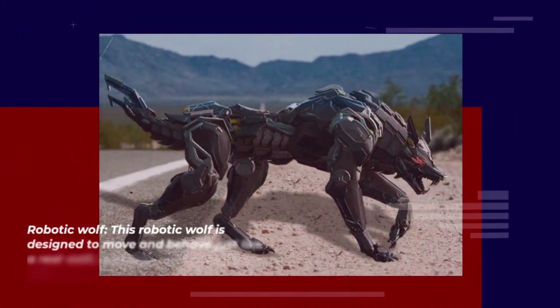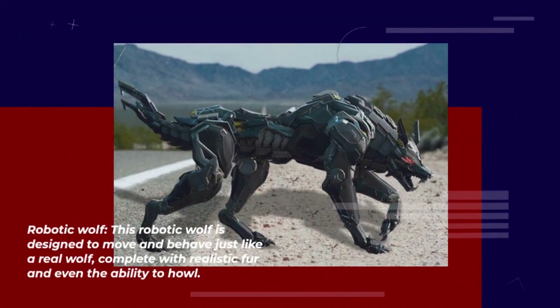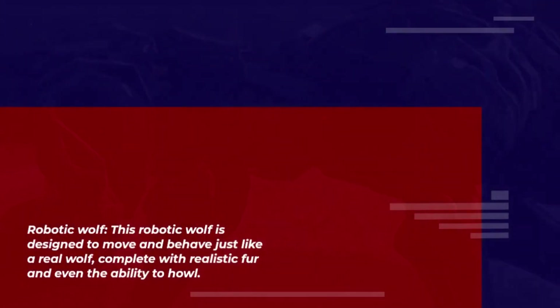Number 10 — Robotic Wolf. This robotic wolf is designed to move and behave just like a real wolf, complete with realistic fur and even the ability to howl.